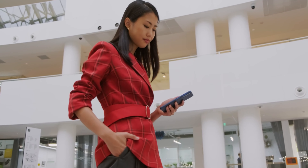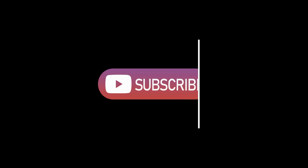And there you have it, folks. If you enjoyed this comparison, be sure to hit that like button and subscribe to our channel for more exciting tech content.